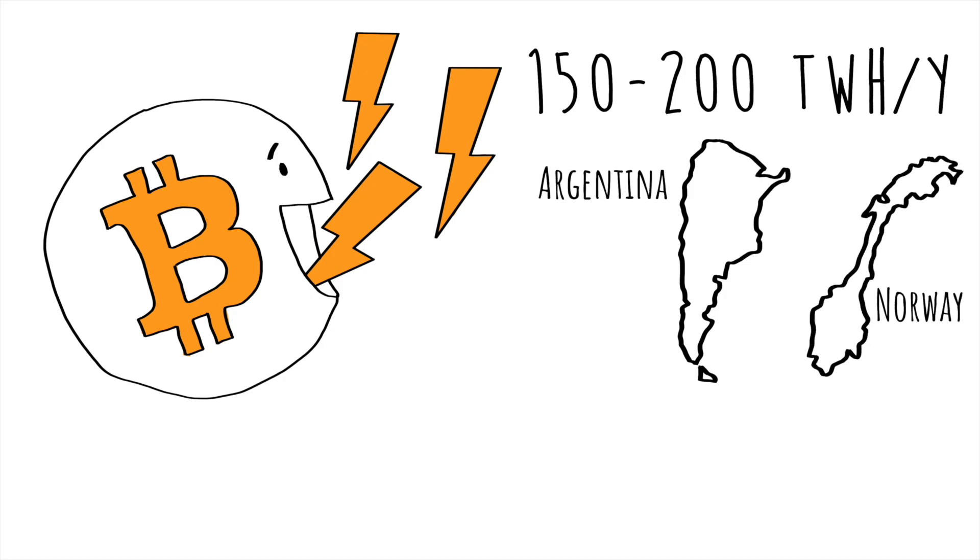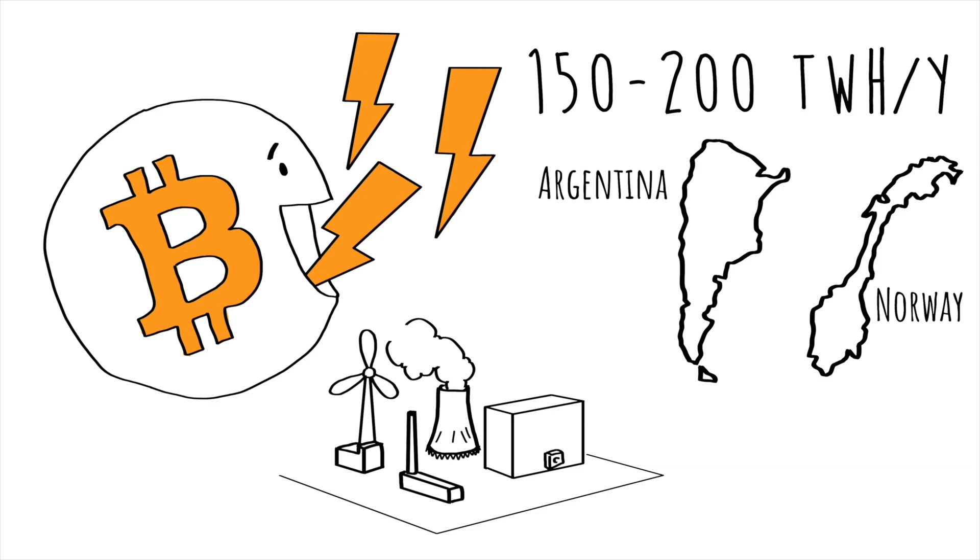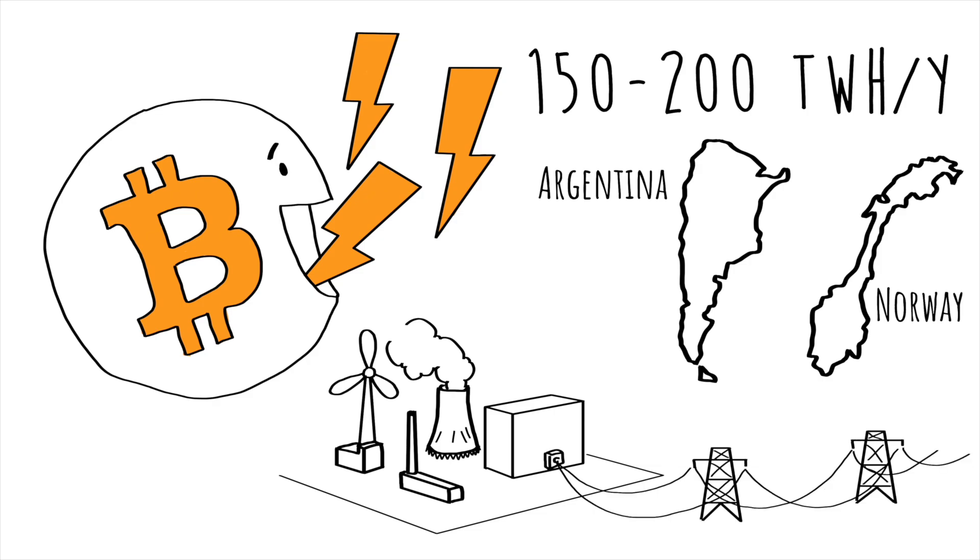Whoa, that must be a lot, right? Is it though? To understand the electricity used by Bitcoin mining, we need to first understand how electricity production works. Let's look into it.